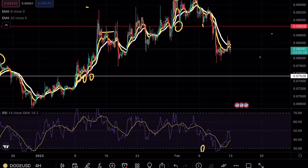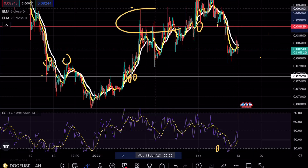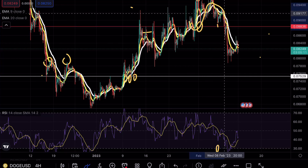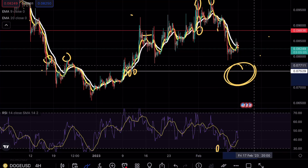In terms of a bullish case scenario, what I'm trying to see is whether DOGE can break above 0.088, use it as support, and then see a stronger continuation. Looking at previous price action, we saw multiple wick opportunities trying to break above that resistance level, but we failed to hold it as support. Once we broke support, we saw a massive move to the downside.